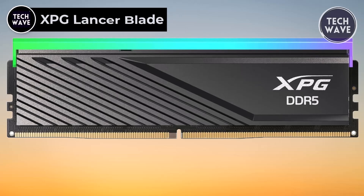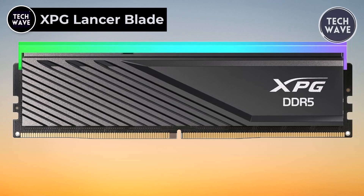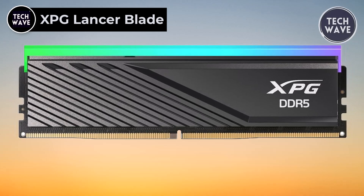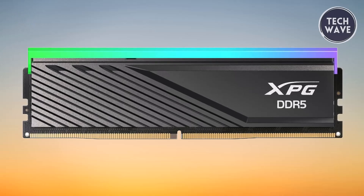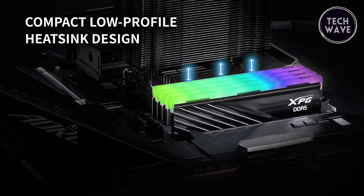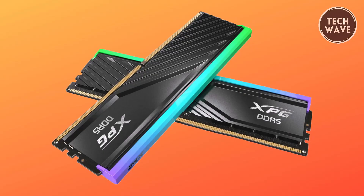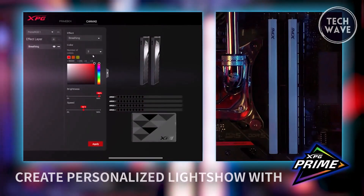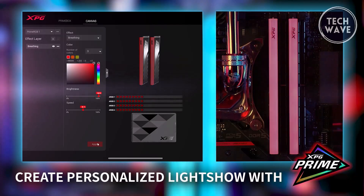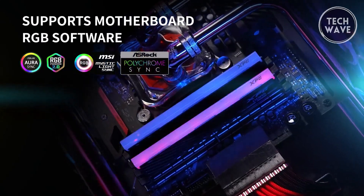The XPG Lancer Blade DDR5, priced at $109, is a standout choice for PC enthusiasts and gamers looking for a blend of high performance, stability, and aesthetic appeal. Its compact low-profile heatsink design ensures it fits comfortably in various builds, making it an excellent option for those with space constraints or minimalist aesthetics. One of its key features is customizable RGB lighting effects using XPG Prime software.